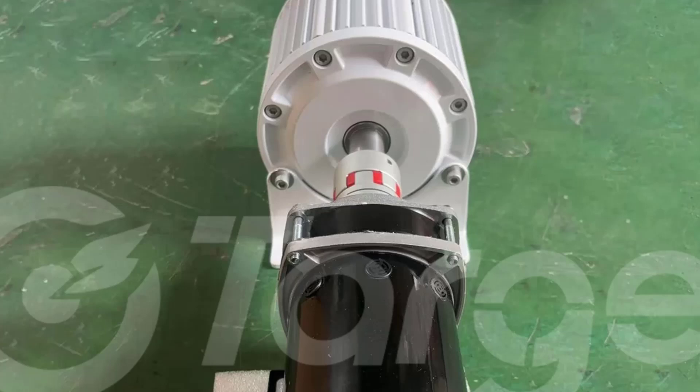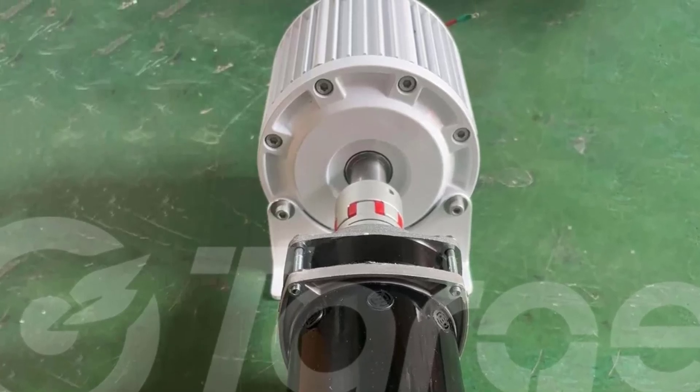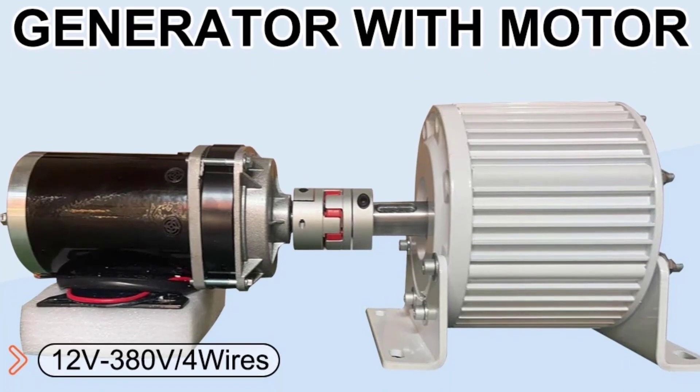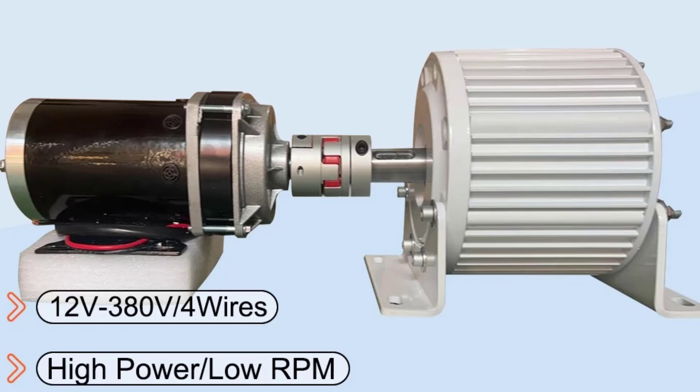Engineered for green energy systems and off-grid power setups, this direct shaft generator is an excellent solution for farms, small industries, and households looking to harness natural energy sources. Built for durability, the unit features a robust structure with excellent heat dissipation and corrosion-resistant materials, ensuring long service life even in harsh outdoor environments. Whether for wind or hydro projects, it provides dependable, eco-friendly, and cost-effective electricity generation.